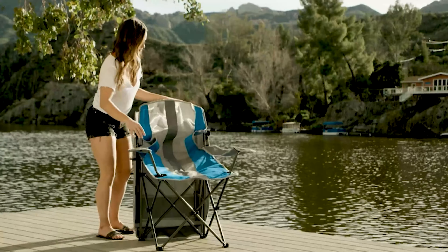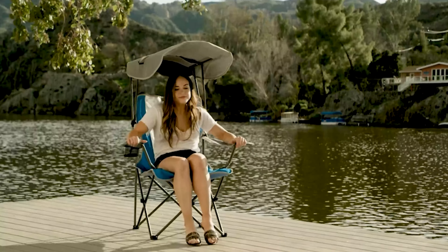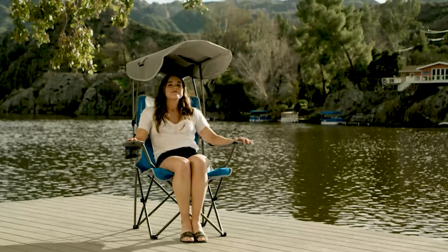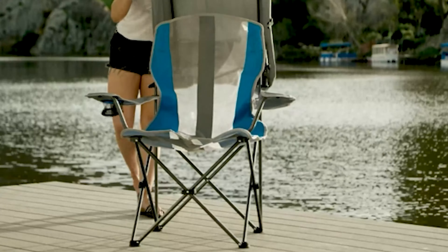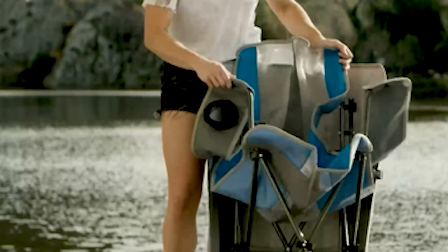Camping is a very exciting and fun activity. To add to the excitement of your camping adventure, you should bring a chair with a canopy. It is one of the most essential camping equipment, and it will allow you to sit and relax in front of the tent while enjoying the beautiful natural scenery.